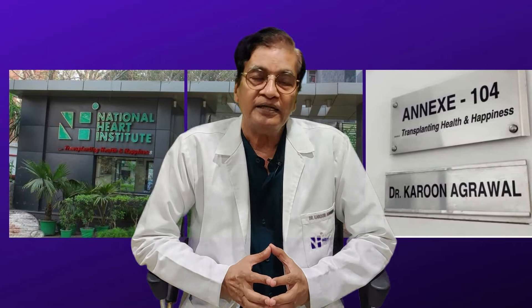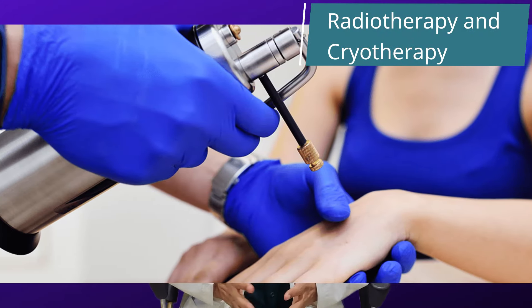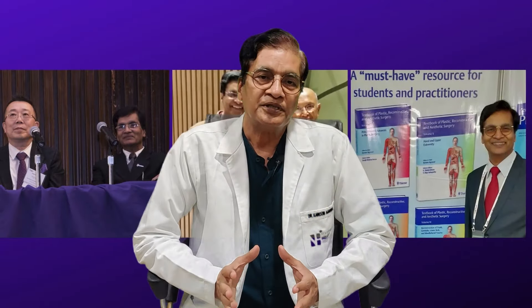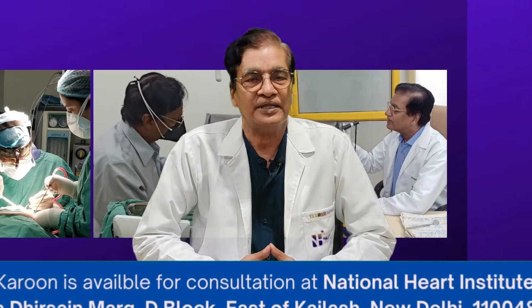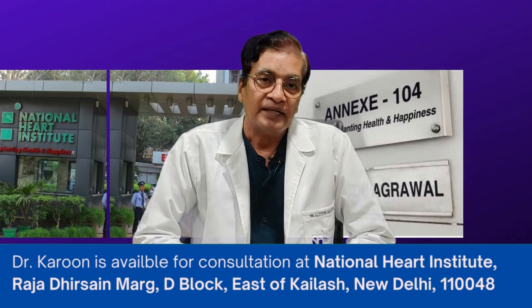The third option is radiotherapy and cryotherapy. These are advanced techniques. We don't want to give radiotherapy because there are long-term problems — some people have a possibility of cancer from radiation. Some people give cryotherapy.